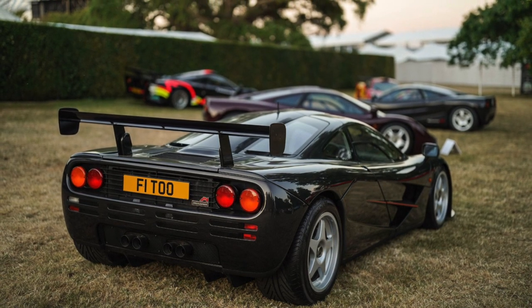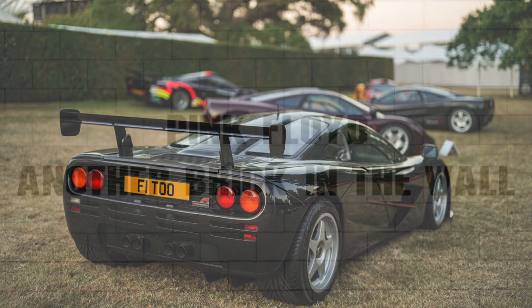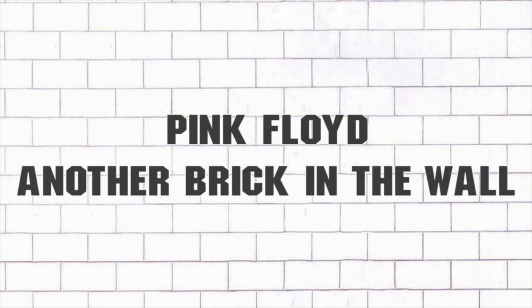After all, we don't want to see it confined to a garage to become just another brick in the wall. Sorry, I couldn't resist.